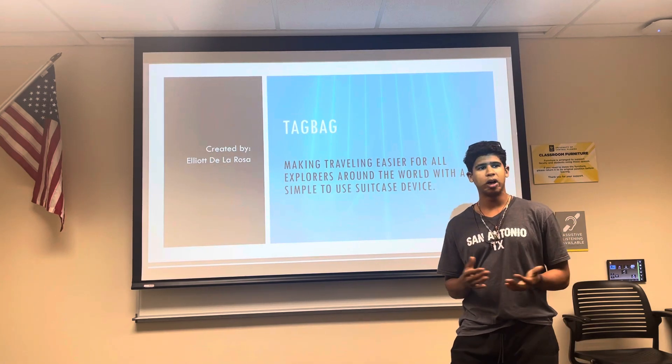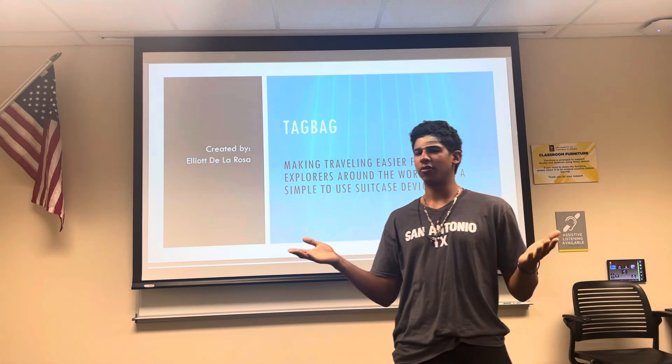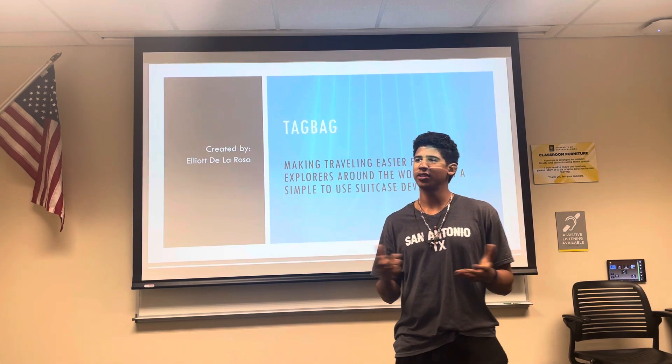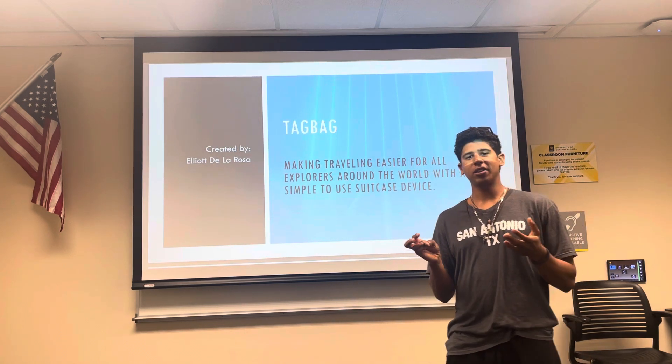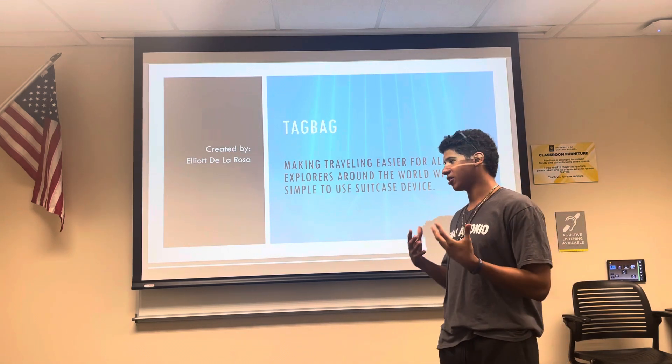Have you ever had an issue while traveling? Who here has ever traveled before? Probably some of you have traveled at least once in your life — not internationally, maybe just domestic with a plane. I think we've all found the same issue: traveling sometimes can be stressful. And I think the most stressful part is carrying your luggage.